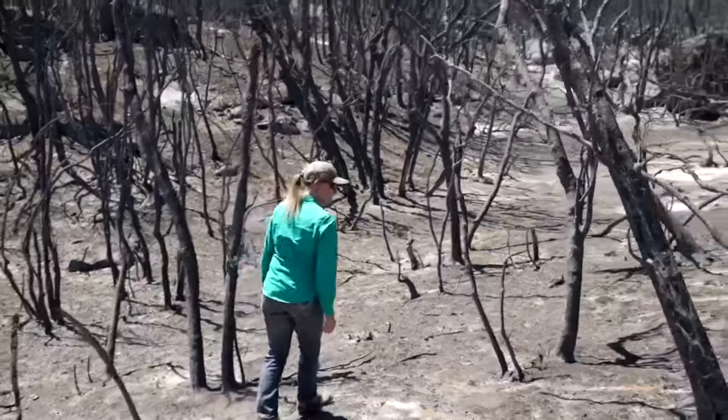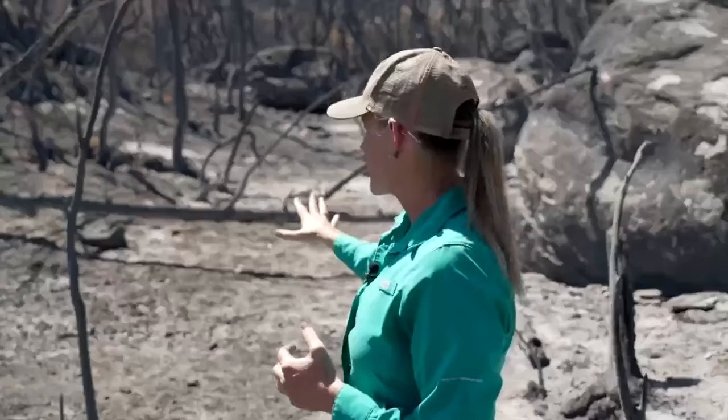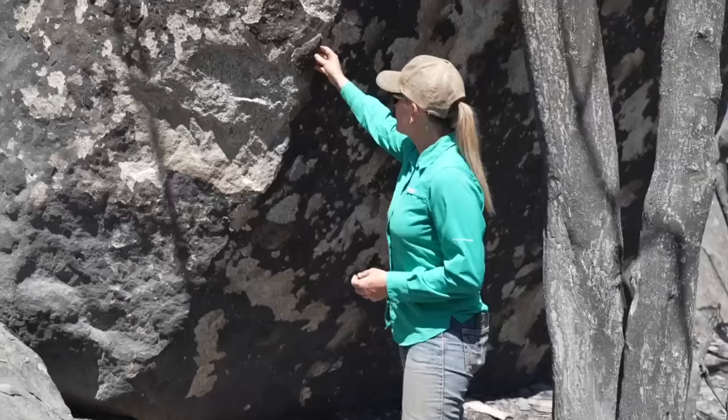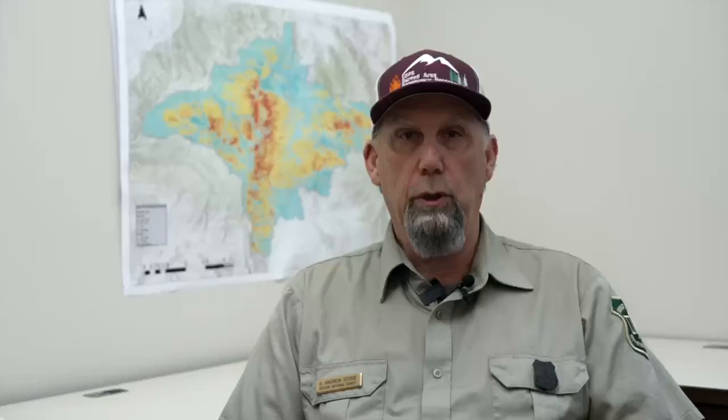Soil in some areas is burned more severely. In a place like this, you can see the intensity of it. A Burned Area Emergency Response team, or BEAR team, helps identify these areas of high burn severity. The U.S. Forest Service BEAR team is a group of watershed specialists that come in and try to evaluate how these watersheds are going to behave after the fire, and what sort of flooding or debris flow hazards exist.